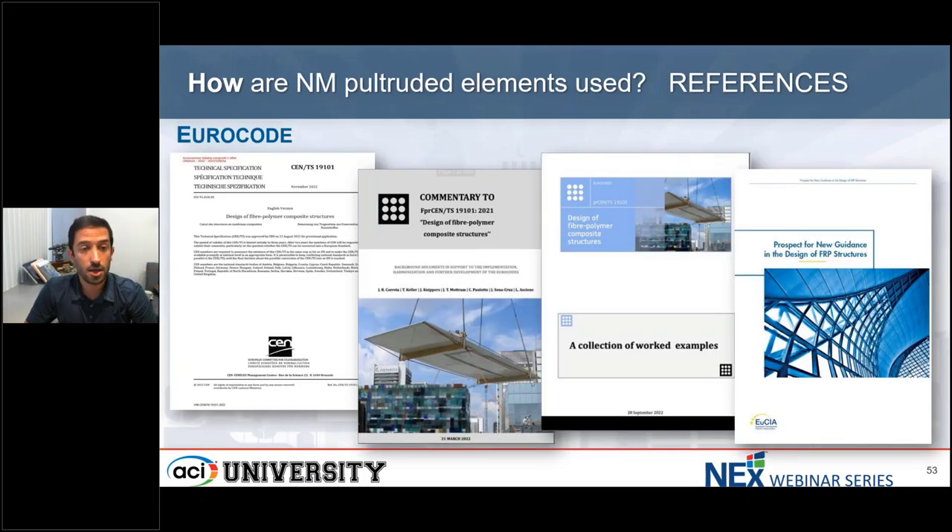I'm going to show you the work that has been done in Europe. We have a Eurocode and three design aids to support it. The second one, a commentary document, contains nearly 400 individual background reports. The third one, a collection of worked examples — this textbook will help engineers and designers apply the Eurocode. It was over a thousand pages, but unfortunately has not been published yet.